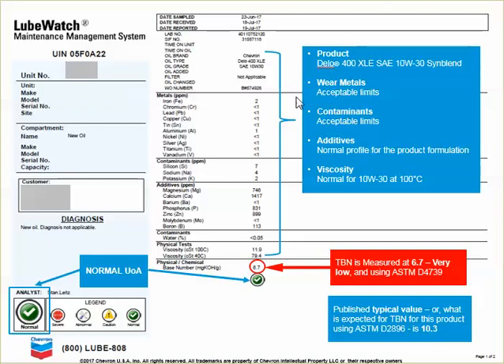So using this report as a backdrop, let's take a look. The product today is Dello 400XLE SAE 10W30, our CK4 Sinblend product.